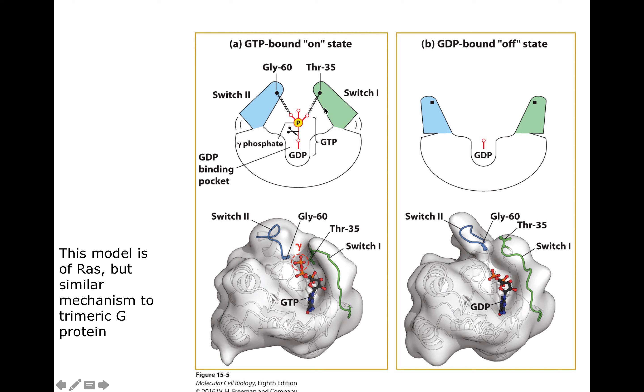What does RAS look like with GDP bound versus GTP bound? When it's in the GTP-bound state, that extra terminal phosphate interacts with domains on the RAS and brings them close in — this is the on state. When it's missing that terminal phosphate, those 'ears' of the protein don't interact with that terminal phosphate and it's in the off state.